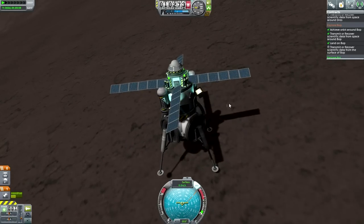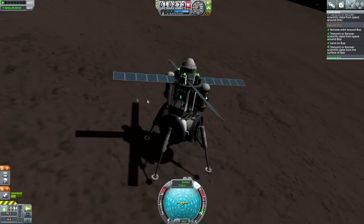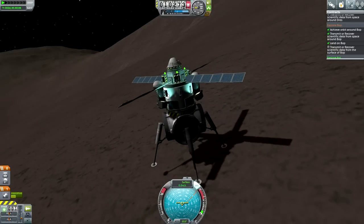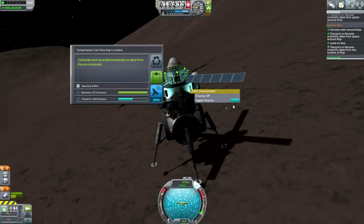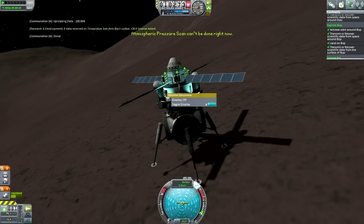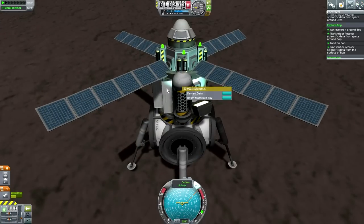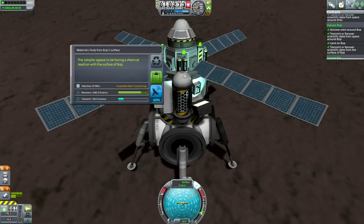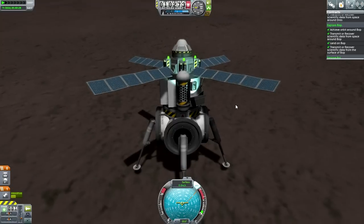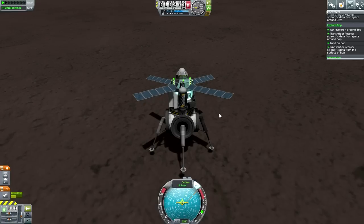Let's do the science junior. Do we have enough fuel to get back? Let's keep this data for now. Do we have another experiment we can transmit to fulfill the contract at least? We can log temperature - let's transmit that. Barometer reading - no. Okay, we've fulfilled the contract. I'm keeping the science junior and going to test whether we can get back - so 180 science if we can. Now I'm going to get back into orbit around Bop before it swallows us.